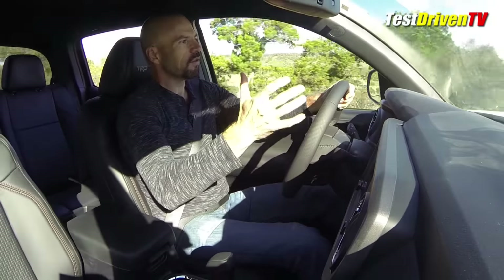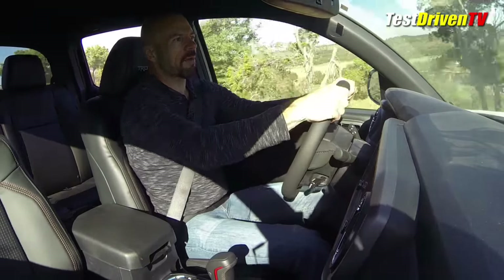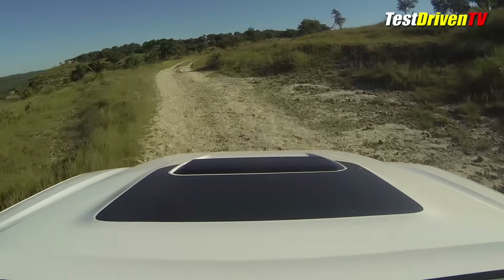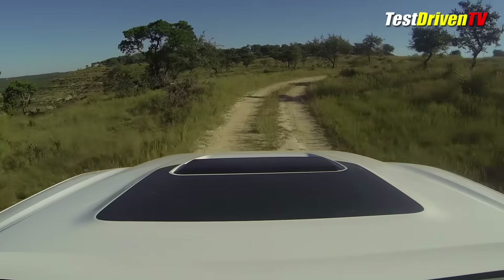This is really where this truck comes into its element — just going at a nice clip out here. The suspension just soaks it all up. And the handling, because it isn't a full-size truck, is very nimble. I like it.